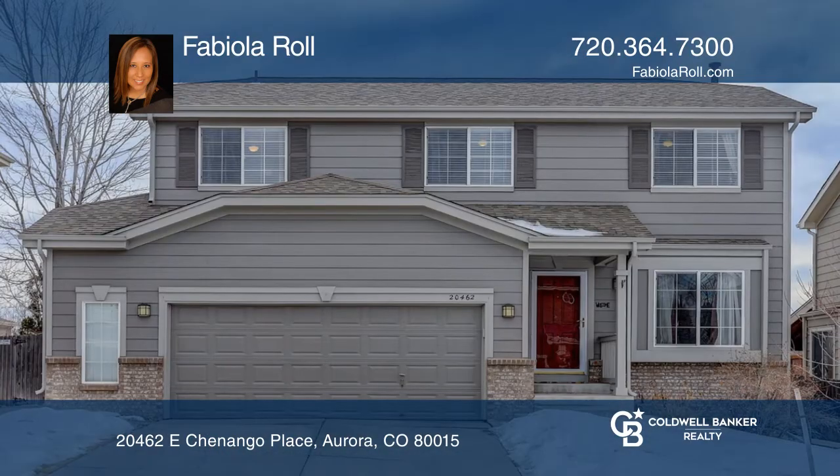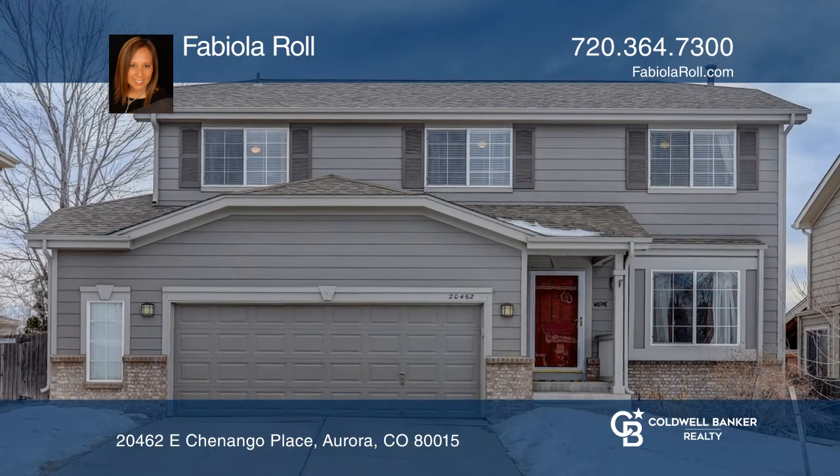Find out how you can get the keys to your new home by contacting Fabiola Roll.